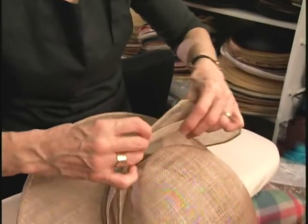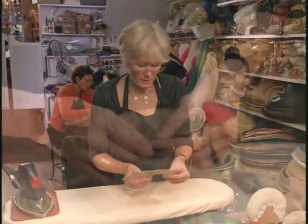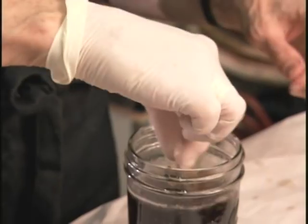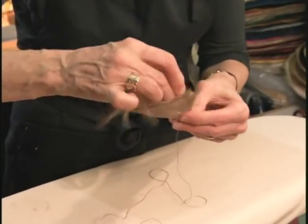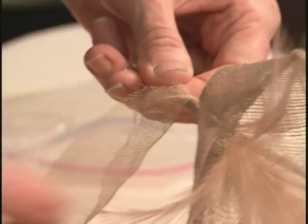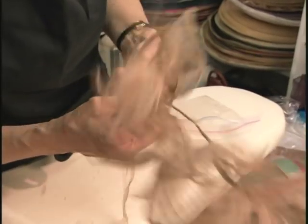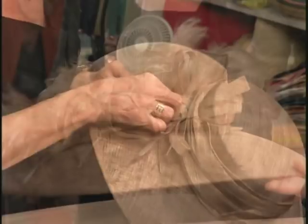Suzanne uses the same hand-dyed straw to create the trim. We've cut a triangle and we're going to make a little trumpet shape, and the edges are rolled down by hand. She dyes feathers to match the straw and then attaches them to a wire using glue and silk thread. Now we're going to create our tulip effect. She then adds the tulip and wraps it all with silk tulle, also dyed to match. She joins several of these flowers together to make a bouquet. And finally, she attaches the bow and flowers and the hat is finished.